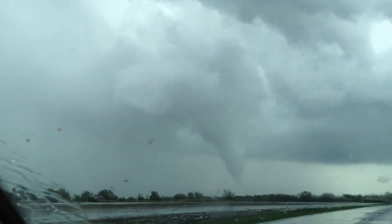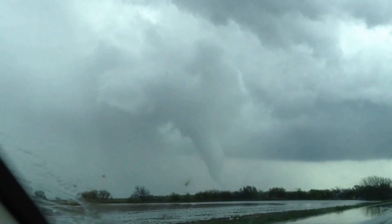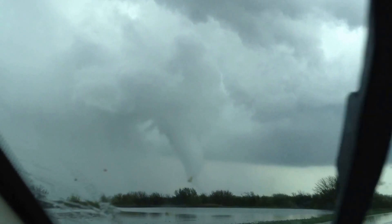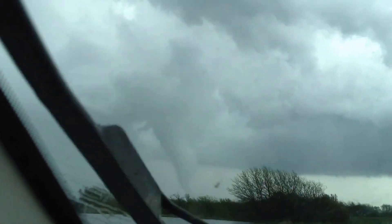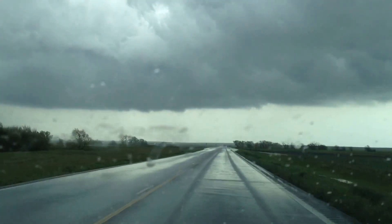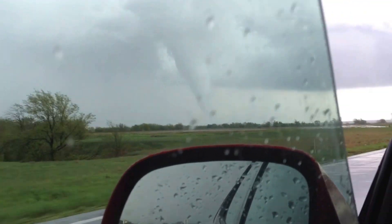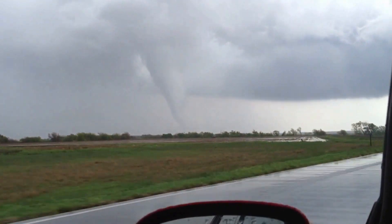It looks like we are going to pass just to the south of it, so we will be out of its path. It actually looks like it is getting ready to touch the ground right now. The funnel is reaching the ground. It is now a tornado. It is on the ground.